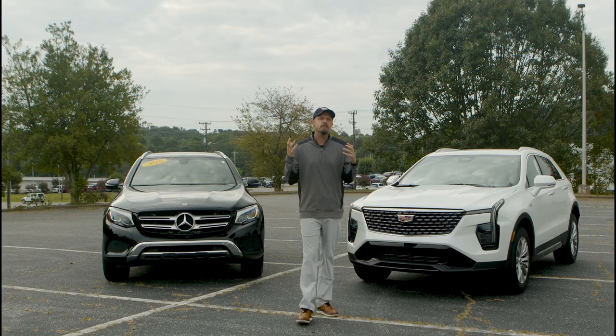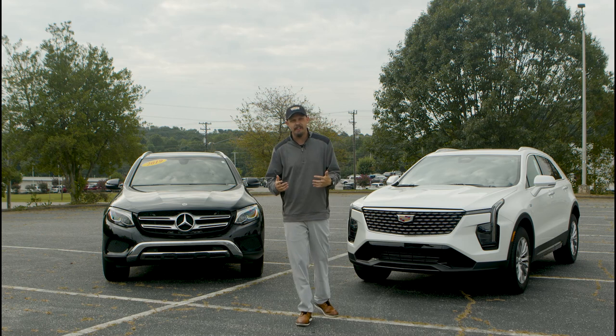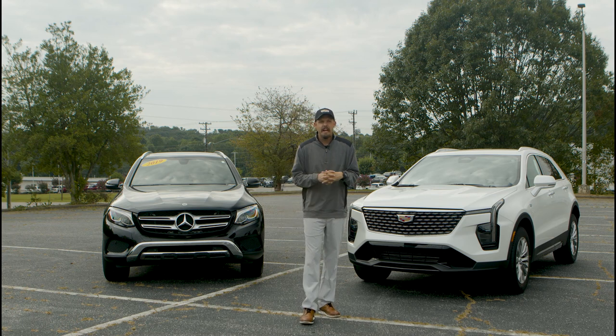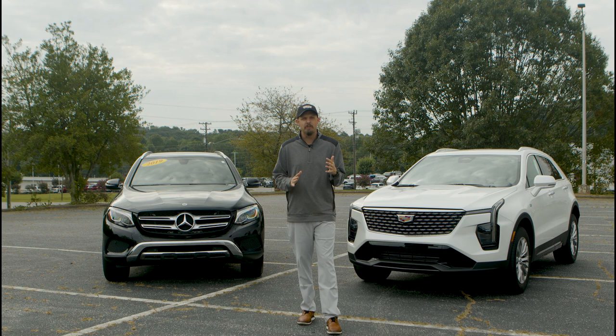Now you might be asking yourself, why would you compare two vehicles that are about five years apart? Well, both are considered luxury high-class makes of vehicles, and this Mercedes is the one that we had available to us, so this is what we're going to compare it with.